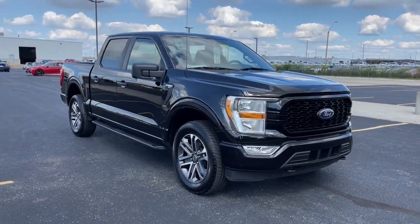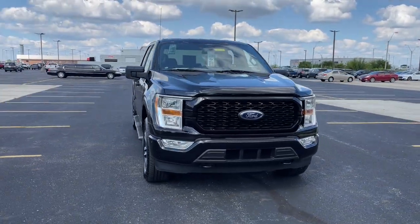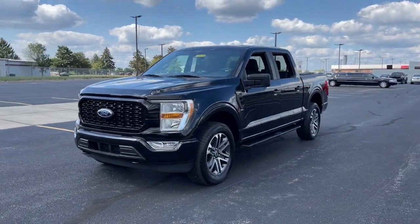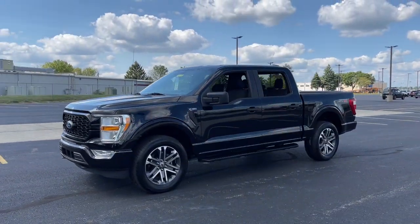Get acquainted with the 2021 Ford F-150. With less than 60,000 miles on the odometer, this vehicle stands out from the rest.